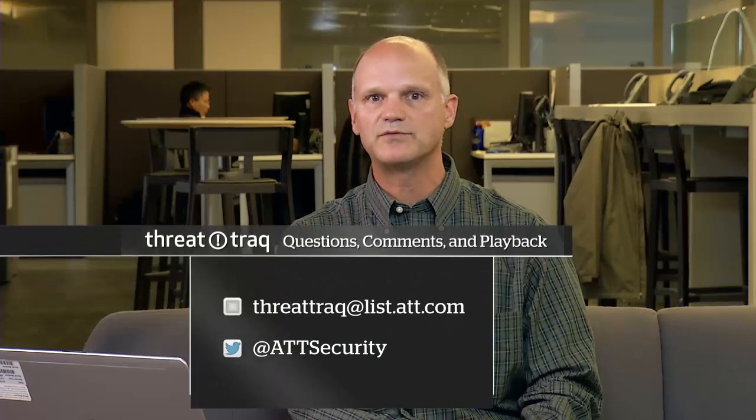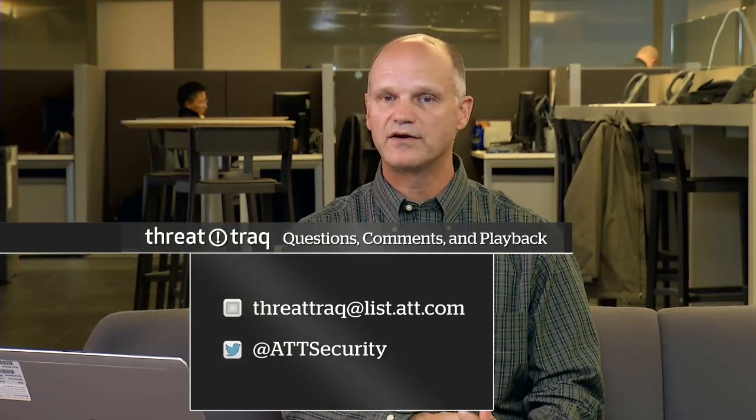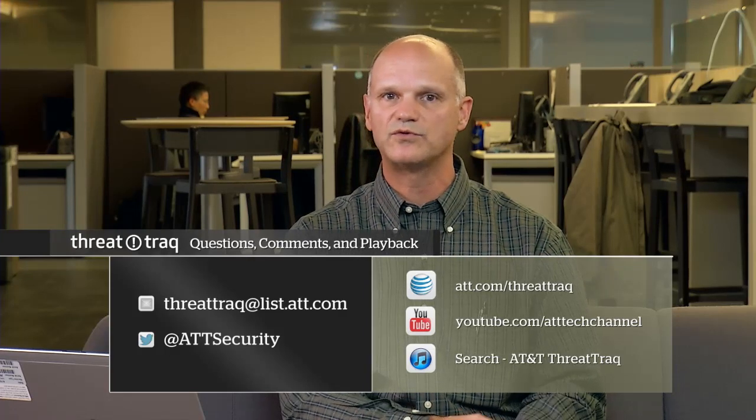That's our show for today. You can email us at threattrack@list.att.com. You can find ThreatTrack on the AT&T Tech Channel at att.com/threattrack. It's also available on YouTube and iTunes. You can follow us on Twitter at @ATTSecurity. I'm Brian Rexrode, and we'll be back next week with a new episode. Until then, keep your network safe.